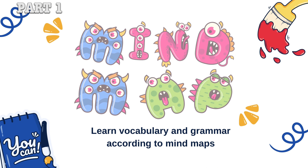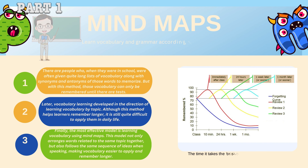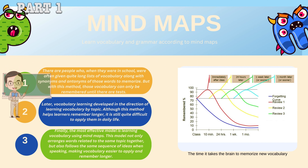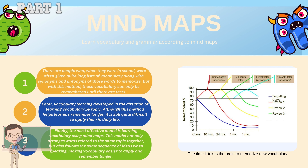There are many vocabulary learning methods that have been applied before. Some people, when they were in school, were given quite long lists of vocabulary along with synonyms and antonyms to memorize. But with this method, vocabulary can only be remembered until there are tests. Later, vocabulary learning developed in the direction of learning vocabulary by topic. Although this method helps learners remember longer, it is still quite difficult to apply in daily life.